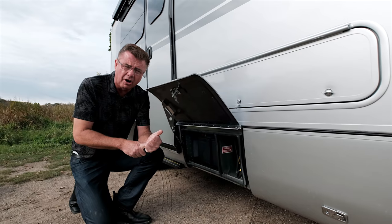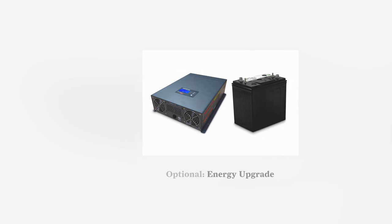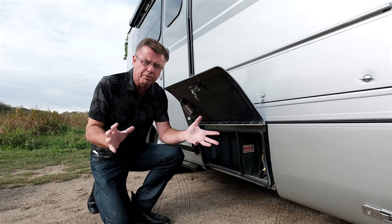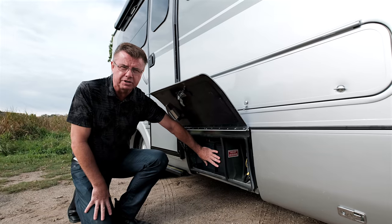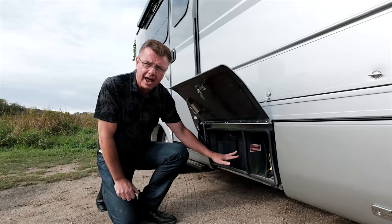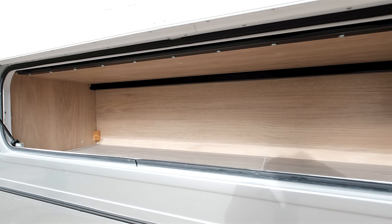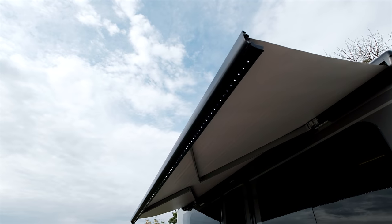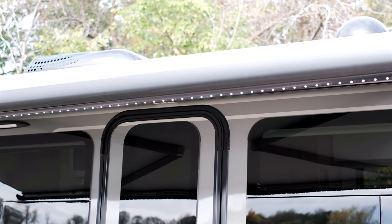Here we have our inverter and batteries compartment. The optional energy management upgrade for 2020 goes to a 2,000-watt pure sine wave inverter with two AGM maintenance-free batteries — great for dry camping. Standard is a 1,000-watt pure sine wave inverter with lead-acid batteries. Above, there's a large storage compartment for lawn chairs. The awning button is right here — an electric awning with built-in LED lights, coming out over 12 feet in length and about 7 feet in width.